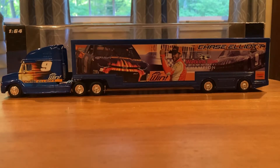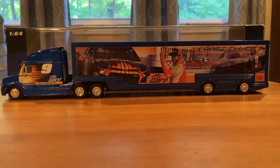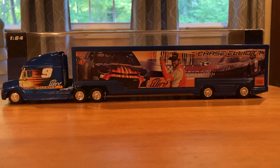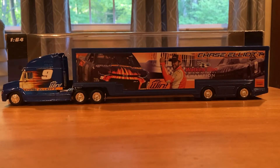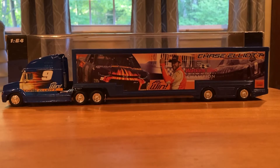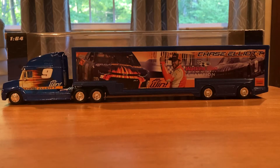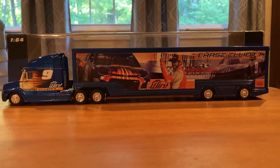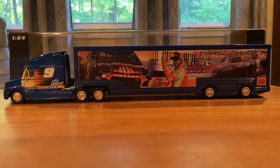This is the second out of three haulers that I have — actually I have four. Three of them are Chase. I have one Dale Jr. from when he was with Amp. But I have Chase Elliott 2014 Xfinity, Chase Elliott 2018 first Cup win, and Chase Elliott 2019 primary car. So I decided I kind of want to review them since I have them. Let's get into it.